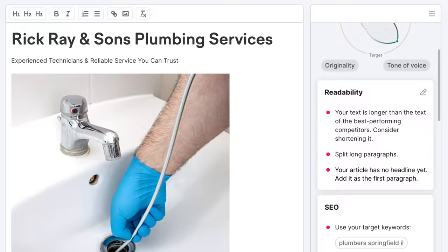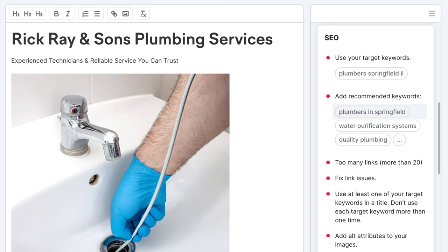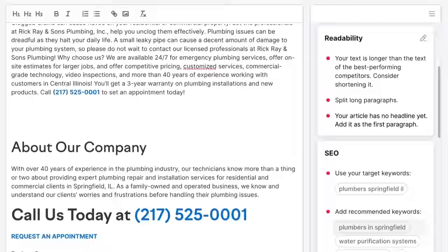A lot of these recommendations won't be accurate because I pasted without formatting — for example, it says the article has no headline, which isn't true. The section I'd focus on is the SEO section: the primary keyword is not really being used in this content at all, and additional relevant keywords like 'plumbers in Springfield' and 'plumbers Springfield, Illinois' are not being used either. These are basically variations of the same keyword, so we'll need to add them to the content to perform well.